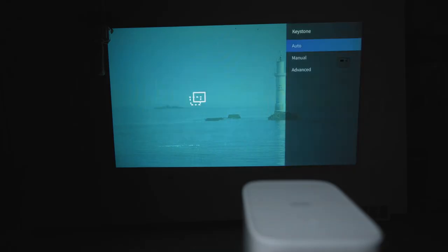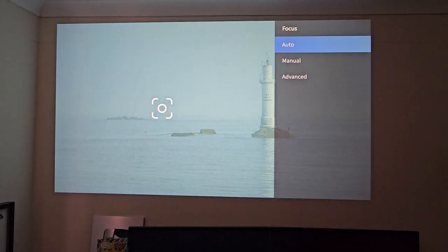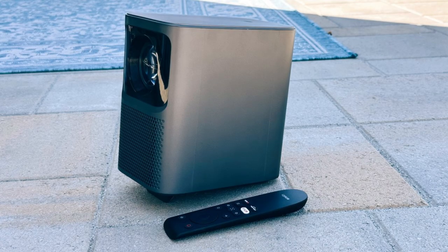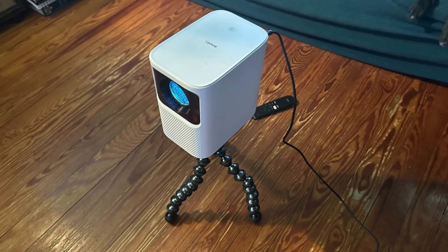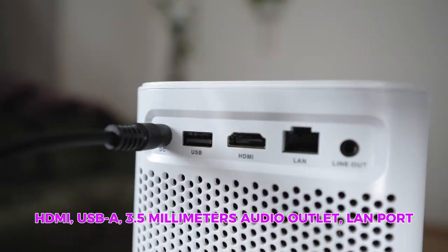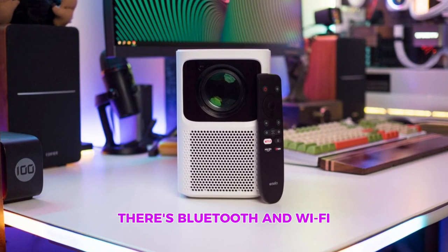You turn on your EMOTN N1, and boom — Netflix opens up automatically, ready to serve you all your favorites. No more scrolling through apps, it's just there waiting for you. Convenience level: over 9,000. Looks-wise, it's sleek, all black, and functional, and it comes with a built-in stand so you can position it like a pro. Five-watt speakers for that immersive sound experience. Connectivity includes HDMI, USB-A, 3.5mm audio outlet, and a LAN port. And if you're feeling fancy, there's Bluetooth and Wi-Fi for a wireless hookup.